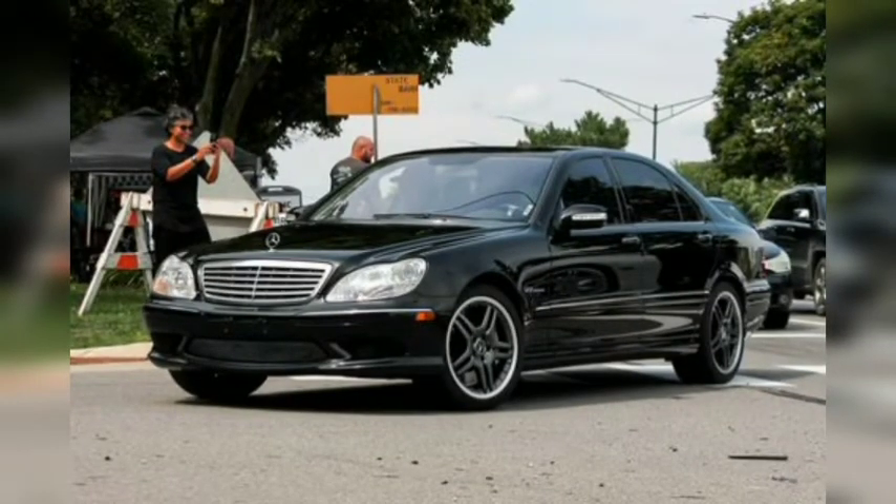Big sedans deserve big engines, so we have always been partial to the Mercedes-Benz S65 AMG. This example comes from the W220 generation, and its 6.0-liter V12 makes 604 horsepower and a mind-blowing 738 pound-feet of torque. When new, this S65 cost nearly $200,000.